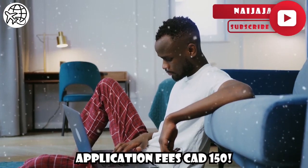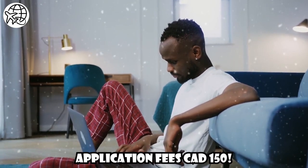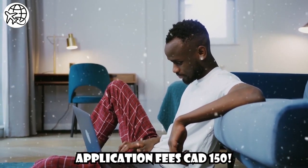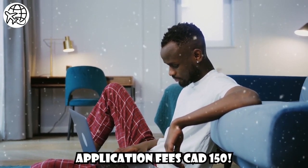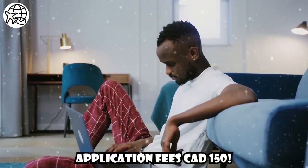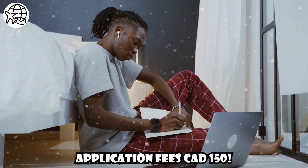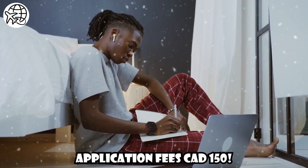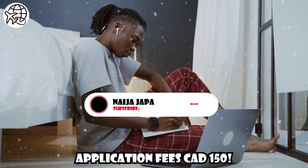Application Fees: The initial step in applying for a Canadian study visa is submitting an application. As of the knowledge cut-off in September 2021, the application fee for a study permit is CAD $150. However, it's crucial to note that application fees are subject to change, so it's essential to check the official website of Immigration, Refugees and Citizenship Canada for the most up-to-date information.